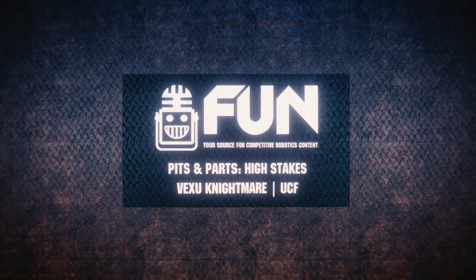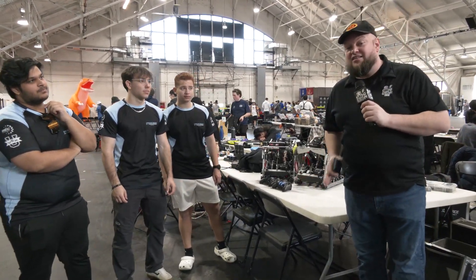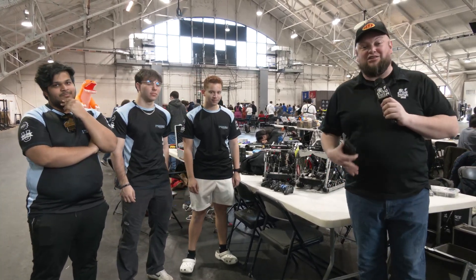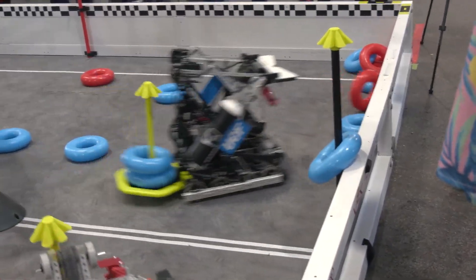Hey everybody, Tyler here at the VEXU Purdue Slam and Jam event, checking in with an incredible team. It's Nightmare Robotics from UCF. This team overall has an incredible win streak and nine awards so far this year, with a couple of triple crowns as well. This team is absolutely rocking it. They've got an incredible set of robots here that we'll be diving more into.